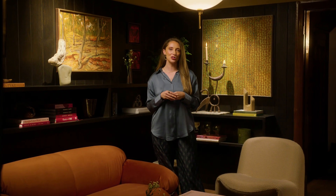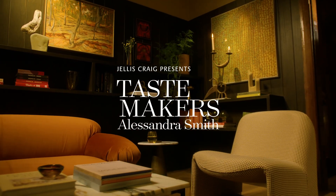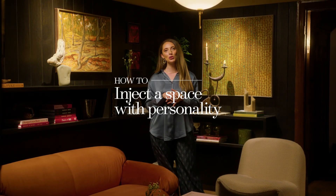Hi, I'm Alessandra from Alessandra Smith Design, and I'm here today with Jealous Craig for their Tastemakers series. Today, I want to share with you my tips on how to pack personality into a space.